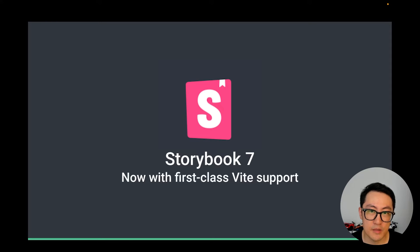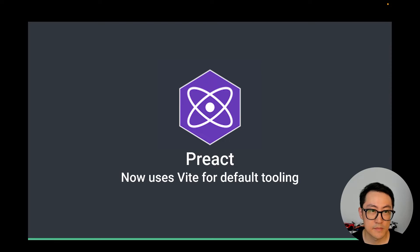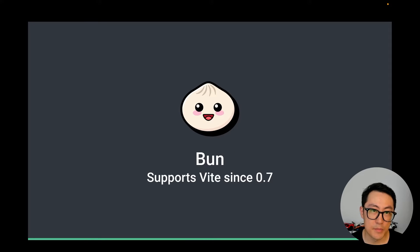We're also seeing even more adoption and matured support in the ecosystem. Storybook 7, released in April, now comes with first-class Vite support. Angular 16, released in May, now uses Vite as its dev server. Preact switched its default tooling to Vite in June. Redwood, which released its V6 in July, is now fully built on top of Vite. And Bun, the new JavaScript runtime, has been supporting Vite since 0.7 — if you scaffold a new Vite project today with Bun, it will just work out of the box.